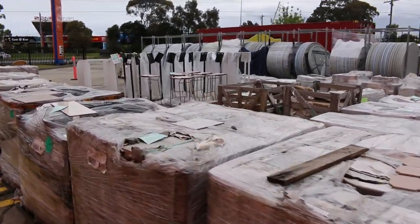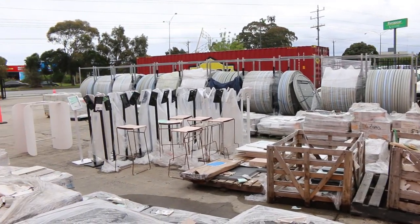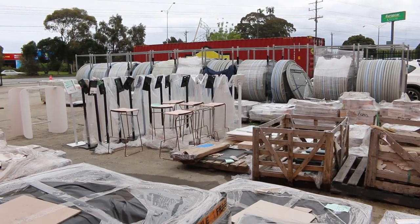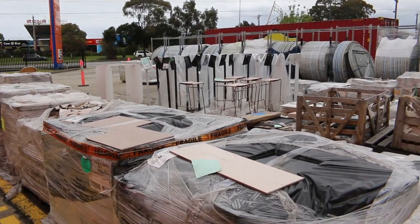Over the way back there you can see I've got about 200 folding round tables — perfect for a function or if you've got a gathering at Christmas time. Last week they were going for about that $10 to $15 mark, and I expect about the same again this week.